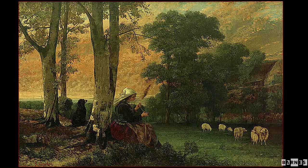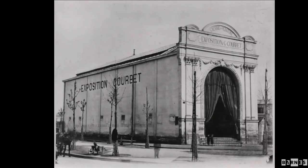I begin with the Breton Spinner from 1867 in the Barnes collection, although not in the actual installation at the moment, to give you a sense of what Courbet was doing around 1867. This painting of a spinner sitting in a landscape with a dog to her left and some sheep in a meadow in front of her was shown at a private exhibition that Courbet held outside the 1867 World's Fair — an exhibition where Courbet positioned himself as his own kind of anti-institution to the state.